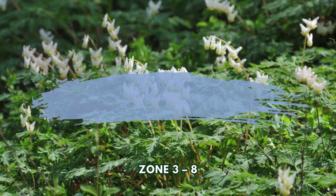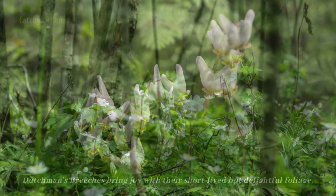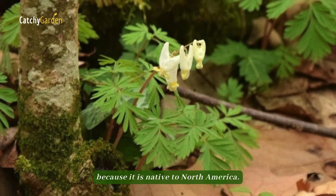Number eight: Dutchman's Breeches. The classic addition to shaded woodland and cottage gardens, Dutchman's Breeches bring joy with their short-lived but delightful foliage. For those who want to grow only native plants in their gardens, this native wildflower is a wonderful choice because it is native to North America.